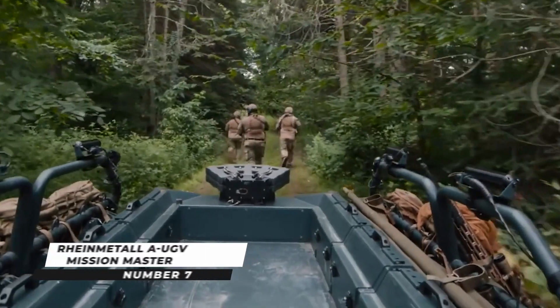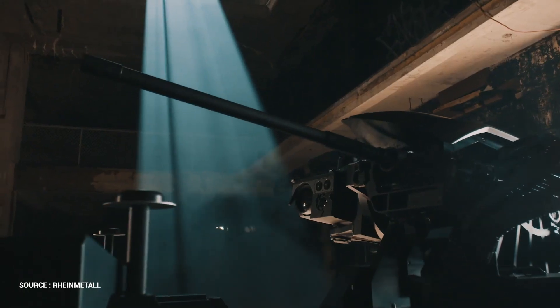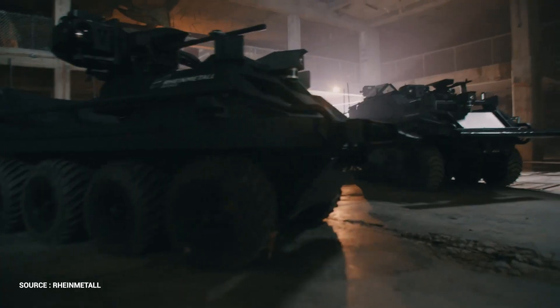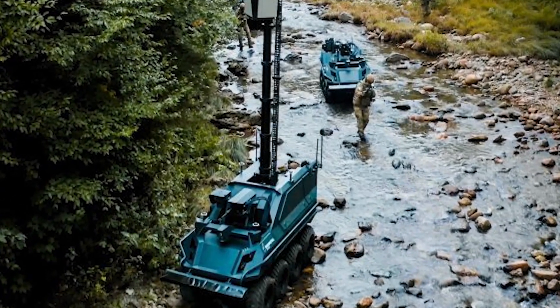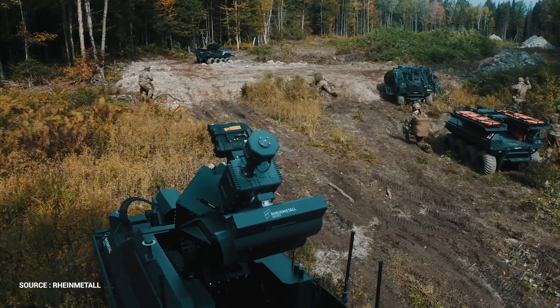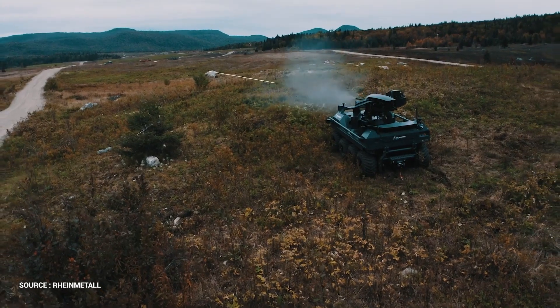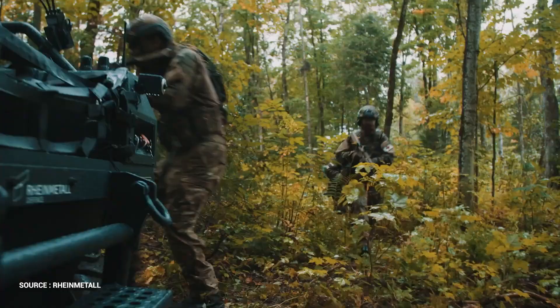Number 7: Rheinmetall AUGV Mission Master. Rheinmetall Canada designed and built the Mission Master, a modular autonomous unmanned ground vehicle. The UGV can be utilized for reconnaissance and surveillance missions as well as to mount and dismount troops and improve operational efficiency. The Mission Master can be equipped for tactical overwatch, CBRN detection, medevac operations, and communication relay missions in addition to reconnaissance and surveillance duties. The all-terrain UGV has a length of 2.95 meters and a weight of about 750 kilograms, based on an 808 platform.